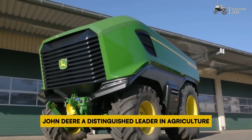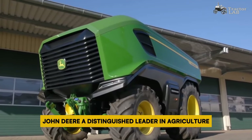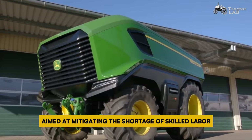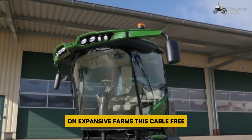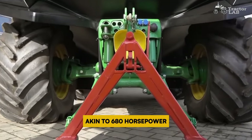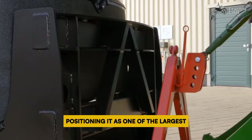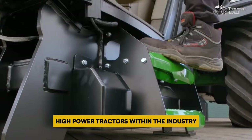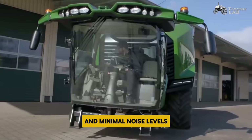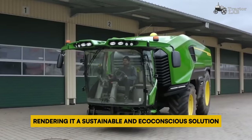Number 4: John Deere Autonomous Electric Tractor. John Deere, a distinguished leader in agriculture, has pioneered the development of an autonomous electric tractor aimed at mitigating the shortage of skilled labor on expansive farms. This cable-free electric tractor showcases a robust power output of 500 kilowatts — akin to 680 horsepower — positioning it as one of the largest high-power tractors within the industry. Its hallmark features include zero emissions and minimal noise levels, rendering it a sustainable and eco-conscious solution.